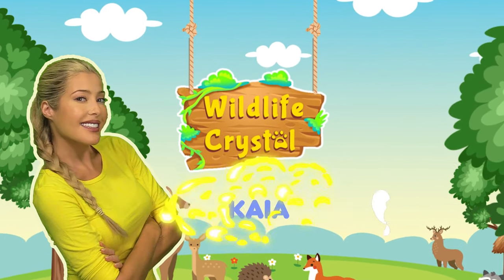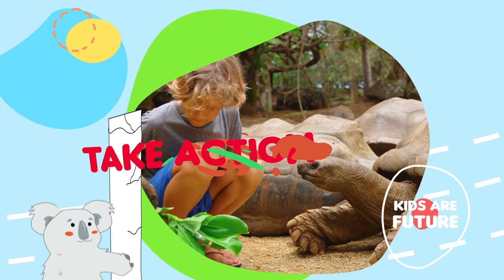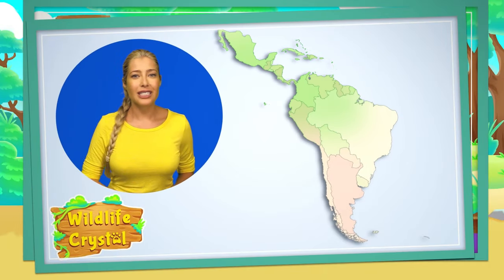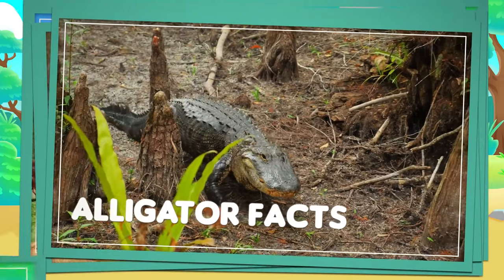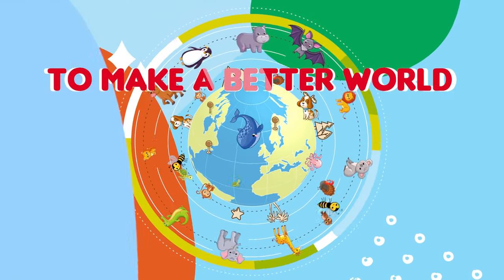Wild Life Crystal and Kaia the Koala. Kids are our future, take action now! Learn about animals to make a better world.